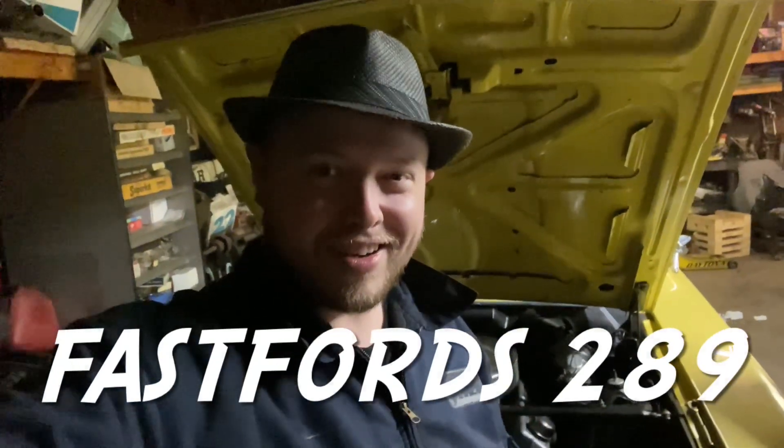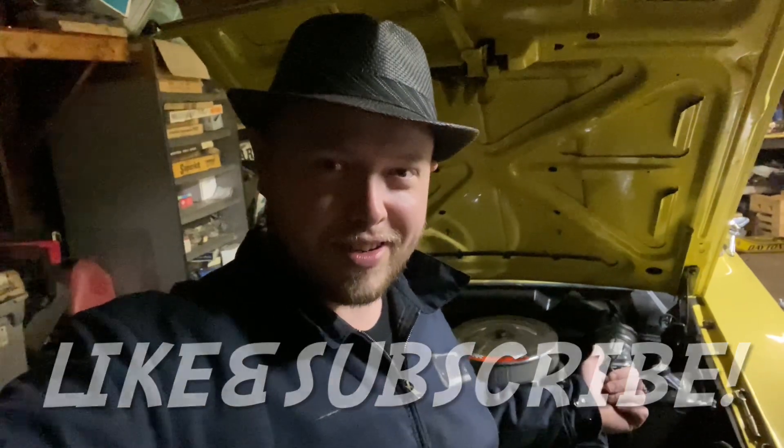Howdy y'all, FastForwards 289. So interesting story for tonight — me and a buddy of mine took the Fairlane out for a little cruise around here on Thanksgiving night. Let me show you what happened.